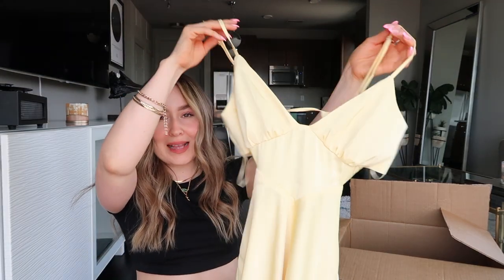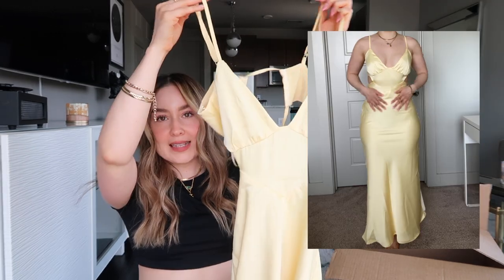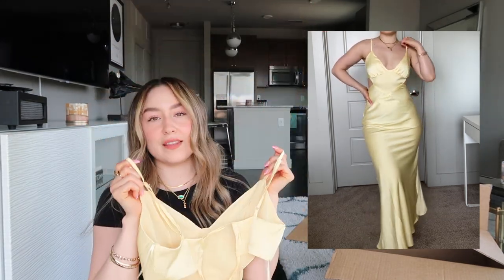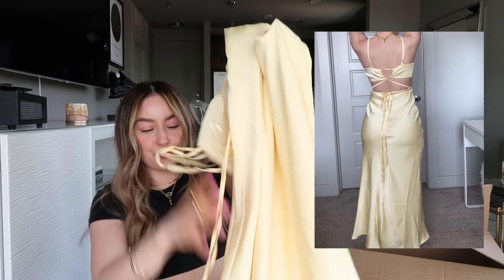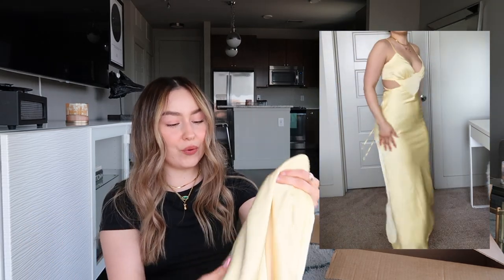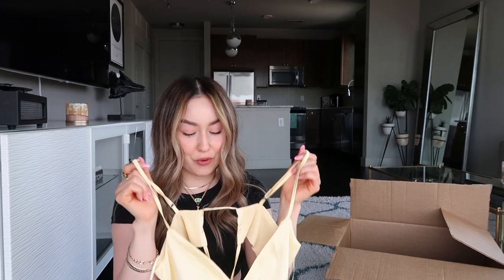This next dress I cannot wait to wear. It's a very nice pastel yellow. It has adjustable straps and it's cut out on the sides with a crisscross and a low open back. I love anything open in the back — tops and dresses — it just looks so pretty. The dress is really long and flowy at the bottom with no slits. I'm going to wear either gold or white heels with this, plus big statement gold earrings. I always like to wear my hair up with an open-back dress.